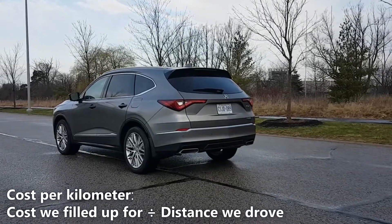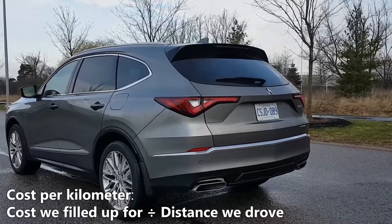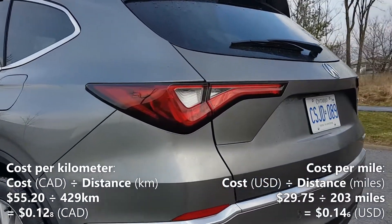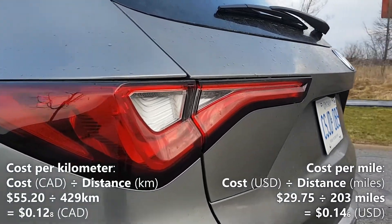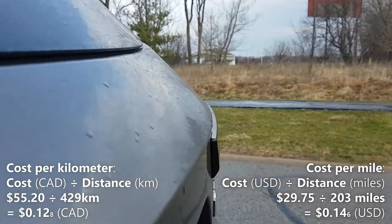Now let's calculate our cost per kilometer. We'll do that by taking the $55.20 that we filled up for and dividing it by the 429 kilometers that we drove. So $55.20 divided by 429 kilometers gives us $0.128 per kilometer. That means every kilometer in the MDX costs us 12.8 cents Canadian.